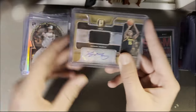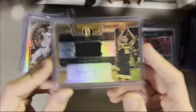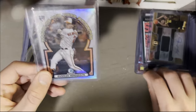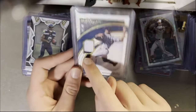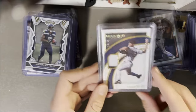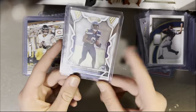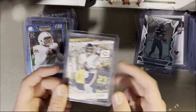Next up we've got the Keegan Murray patch auto — rookie patch auto from Iowa. Iowa sells well so hopefully this will move soon. There's also Gunnar on the Bowman Chrome Refractor, Rookie of the Year favorites. Mariano Rivera with the pinstripe on the bottom — 10/99 from Immaculate. K9, 3/99 rookie — he's been playing well so it's good.